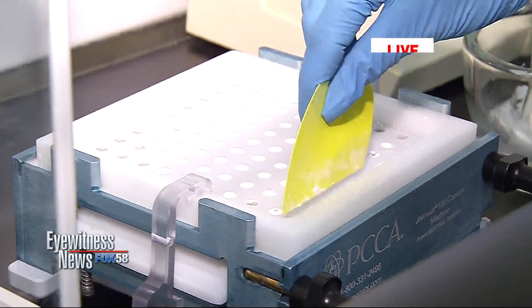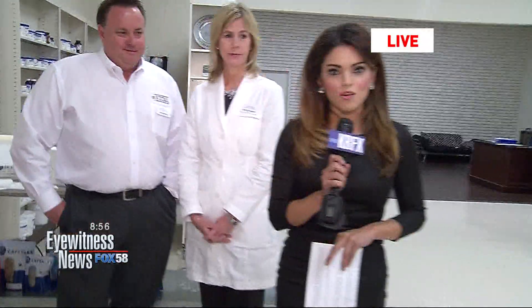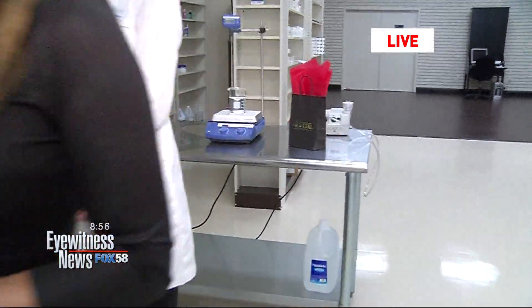Again, we're here at Vital Compounding Specialty Pharmacy. You can find all their information online. We'll be right back. Thank you.